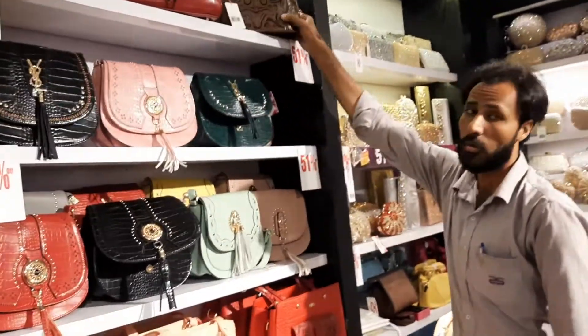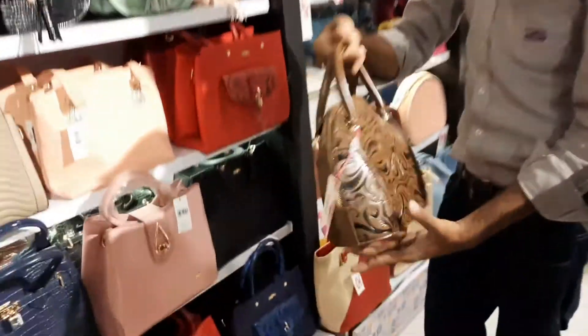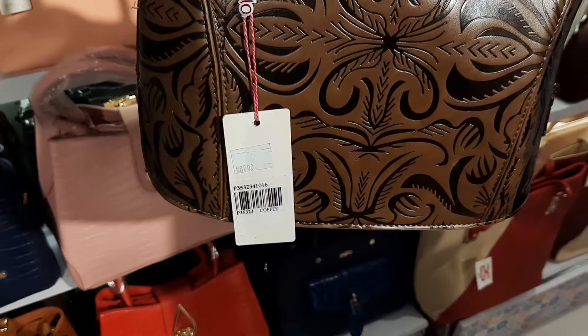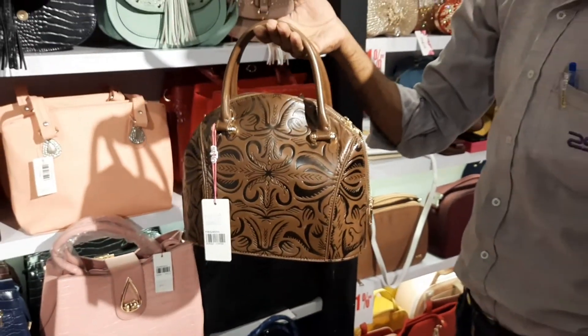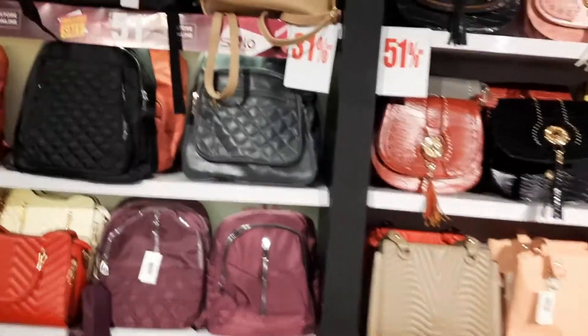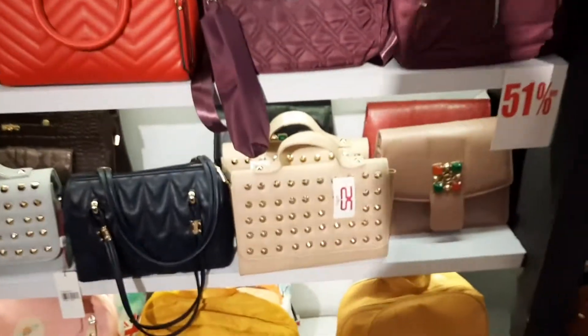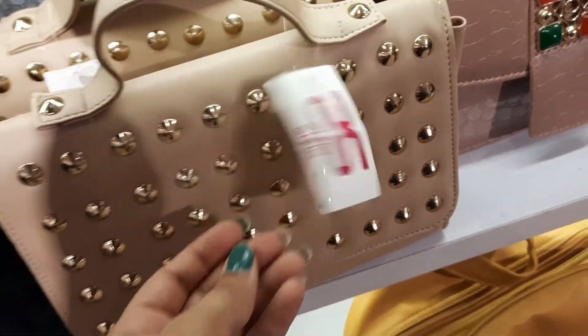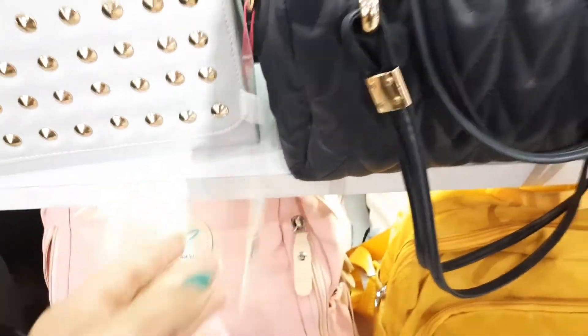This pack's actual price is 3000, and another item is 6500 at 51% off, with a sale price of 500. This is a skin color with an actual price of 2300. There are two colors available here.